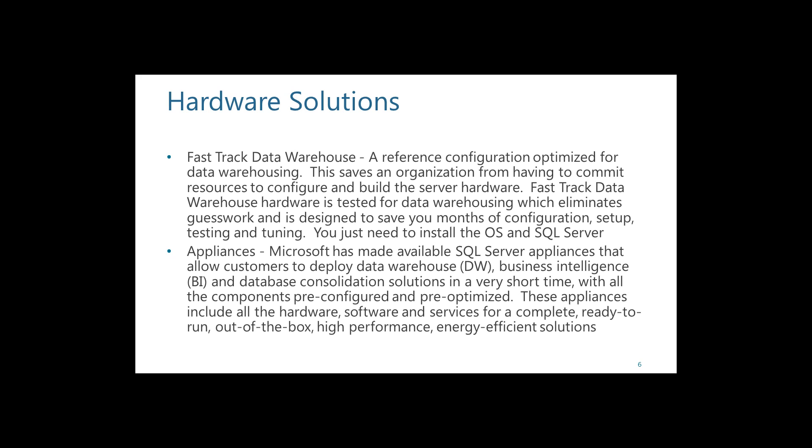That's what the Fast Track Data Warehouse architecture gives you. It's a 50-page document that goes through everything you can think of for properly optimizing hardware. You can go to Dell and find servers that have been optimized using the Fast Track Data Warehouse, saving you all that guesswork.